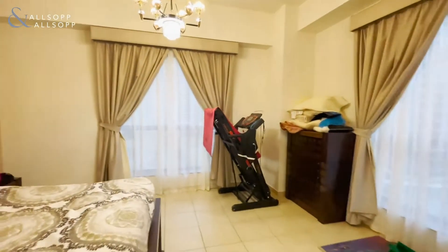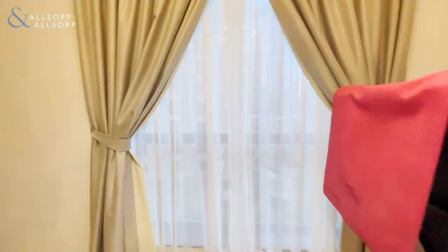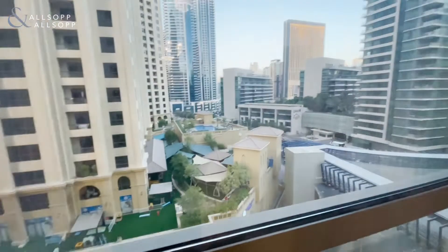So if you are interested in having a look at this property, please don't hesitate to contact me on the details below.